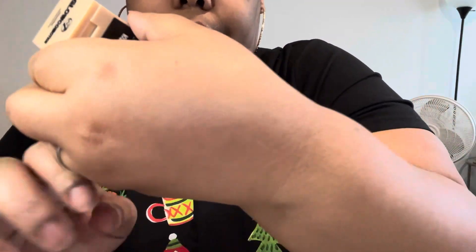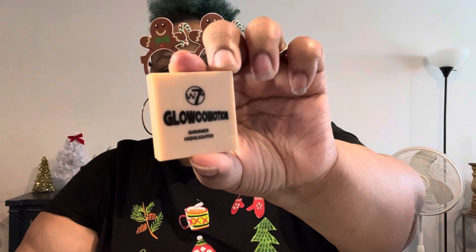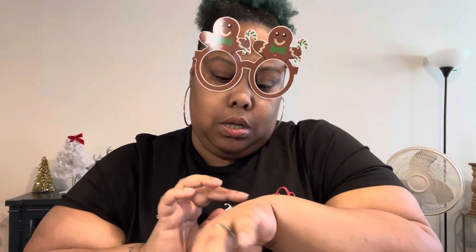Oh, it's a highlight — it's a shimmer highlight! It's from Glow Commotion; I've never really heard of them but that's what it looks like. It's glittery — I can see it. I don't think the camera is doing it justice though.